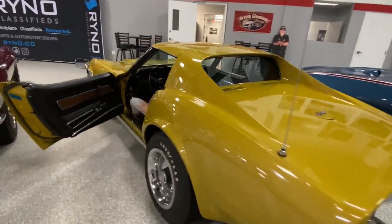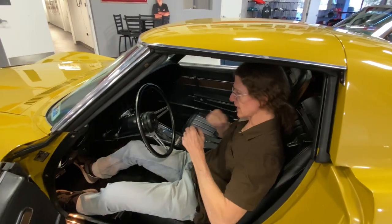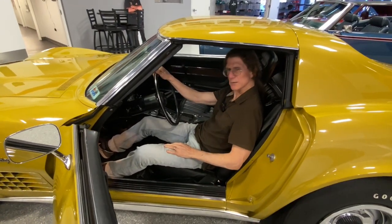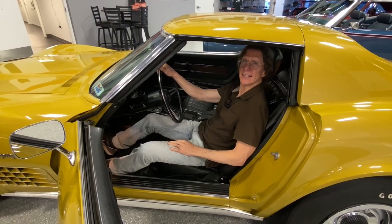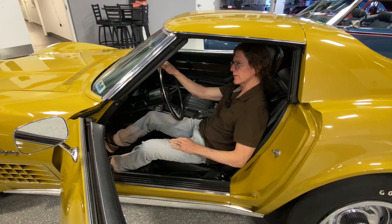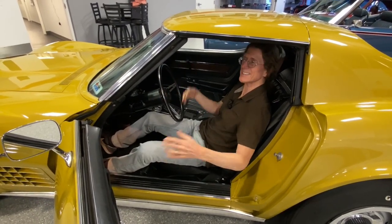It's got quite the gurgle to it. PJ, you're right, that's a great word to use - it's got quite that sound. The cam sounds a little bit different to me than in that 396 over there. The exhaust sounds a little bit different. How about you guys - which one do you think sounds better? Of course, they both sound great.